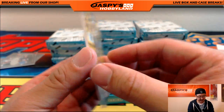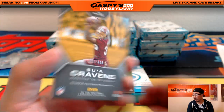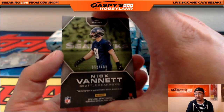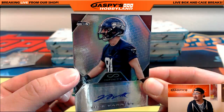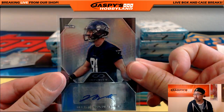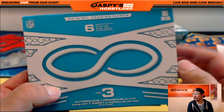67 out of 488, Su'a Cravens autograph — nice one for the Redskins and Aaron. 62 out of 488 for the Seahawks, Nick Vannett. Ron's like 'I've been liking the look of Infinity as well.' Seahawks going out to Chris Miller with that one. Yes, this is the first year for Infinity.